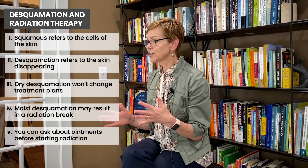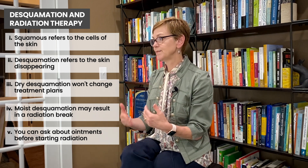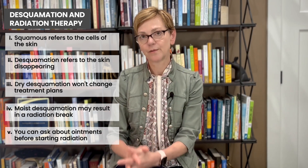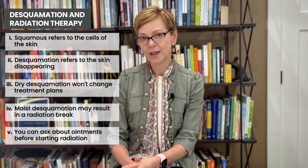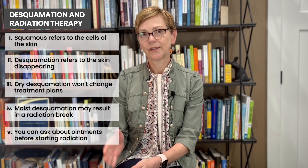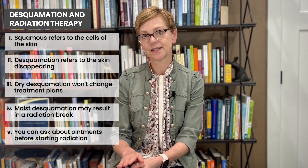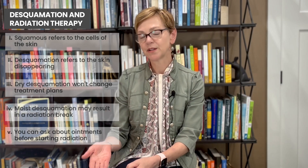Be prepared to talk to your team about that. That's actually why people see the team once a week on radiation therapy — even if you don't see the doctor, you'll see one of the nurses to make sure you're tolerating treatment okay. That's the main side effect from radiation therapy itself that will cause us to pause your treatment, aggressively manage your skin toxicity, and then resume treatment.